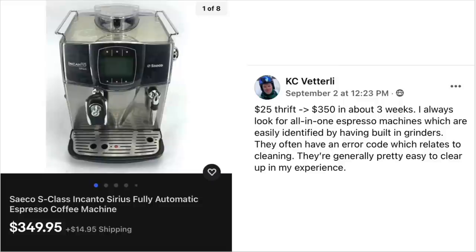KC has an espresso machine — $25 at the thrift store, sold for $350 in about three weeks. He always looks for all-in-one espresso machines, easily identified by having built-in grinders. They often have an error code which relates to cleaning and are generally pretty easy to clear up. This is a Saeco, S-A-E-C-O, fully automatic espresso coffee machine — sold for right at $350.